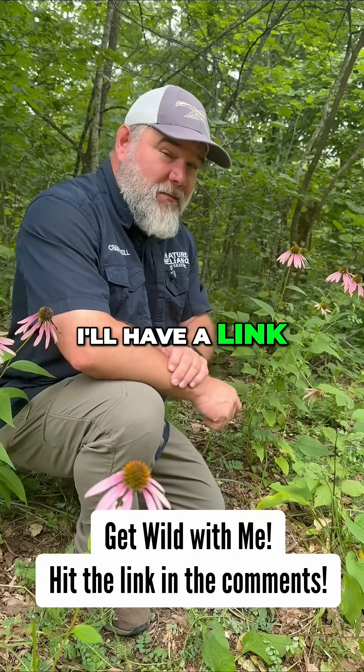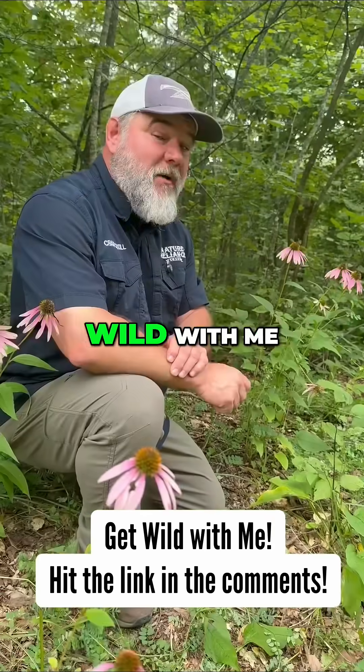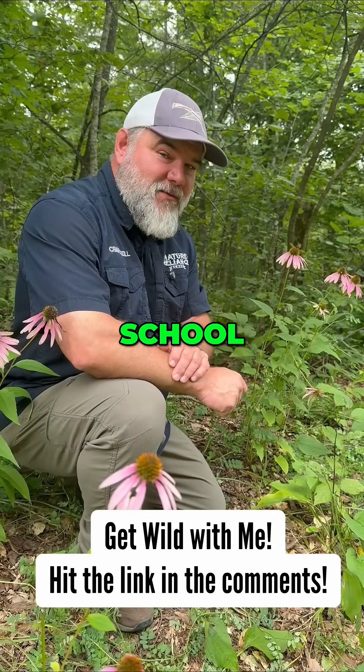Join us in the NRS membership — I'll have a link below — so you can have all sorts of plant education. That way you can come get wild with me and Craig Cuddle and NRS Nation at Nature Reliance School.